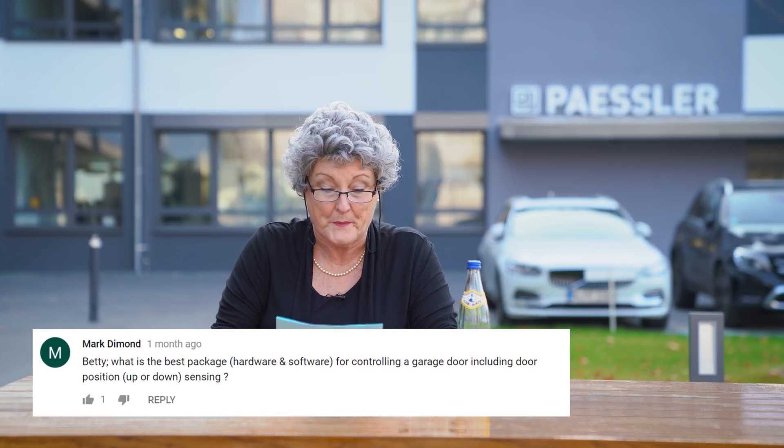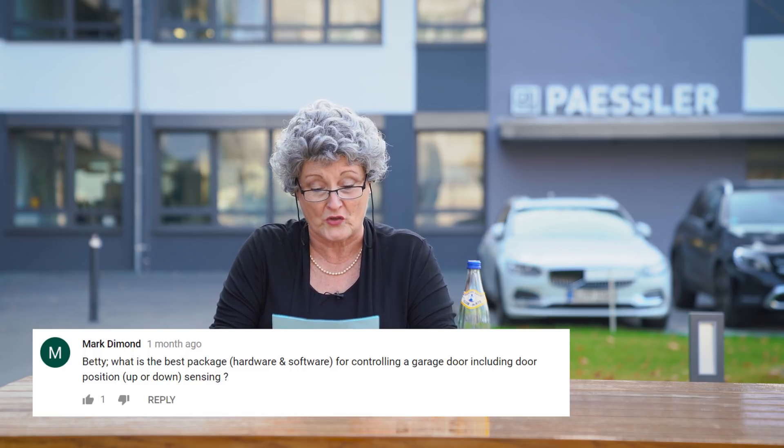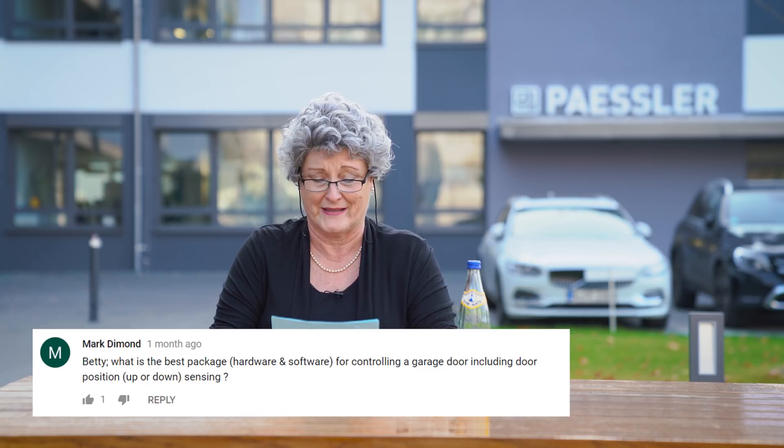Our first question is from Mark Dieman. Betty, what is the best package, hardware and software, for controlling a garage door, including door position — up or down sensing? Hi Mark, I understand your thirst for knowledge about garage stuff. Garages are amazing, but let life surprise you a little bit, like taking a sip of water and discovering it's gin. I have talked to the head of our geek department, and he said it doesn't matter what hardware you use, as long as you use PRTG to monitor and control your garage.